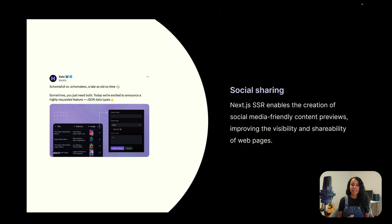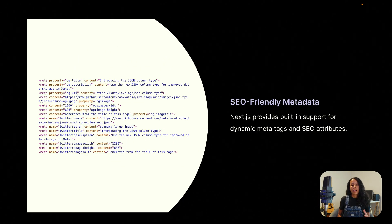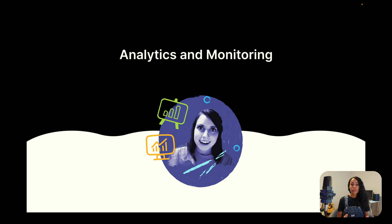At Zeta, we use Next.js server-side rendering, and this enables the creation of social-media-friendly content previews. As you can see, when we share our blog posts on X or LinkedIn, we get really nice content previews. Next.js also provides built-in support for dynamic meta tags and SEO attributes, so it's really easy to optimize meta tags and ensure that search engines can easily categorize and rank our content.